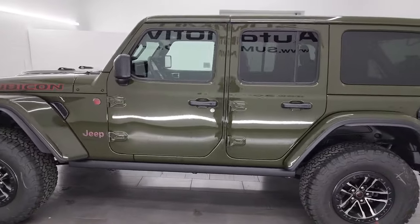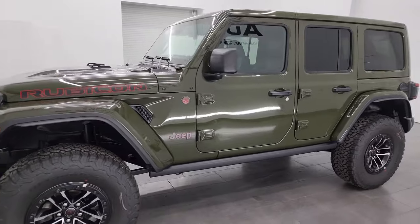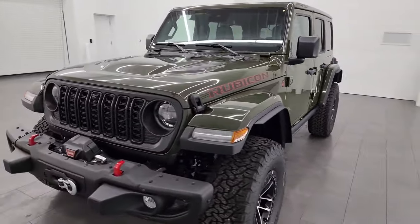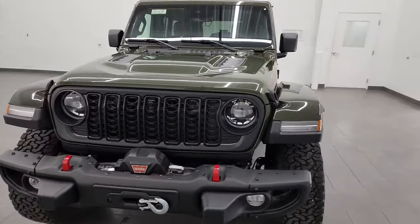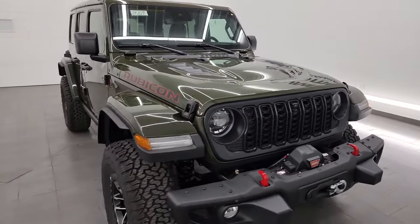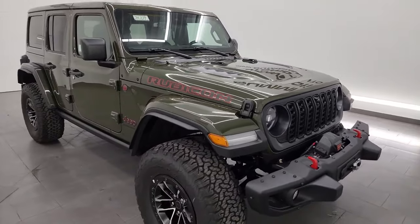This 2024 Jeep Wrangler has a 3.6 liter Pentastar V6 engine, paired up with the eight-speed automatic transmission. It's going to get you 16 miles per gallon city, 19 miles per gallon highway, and an average of 17 miles per gallon.